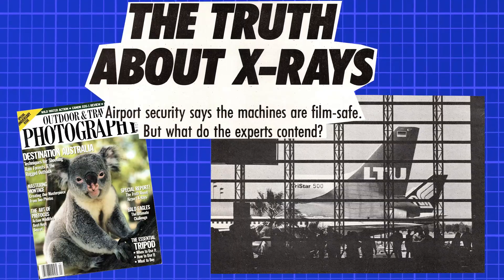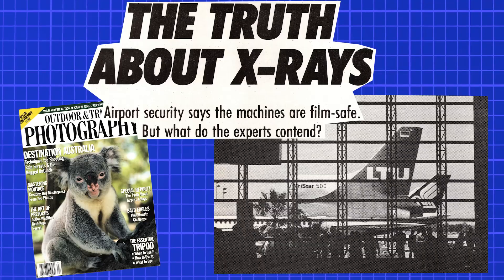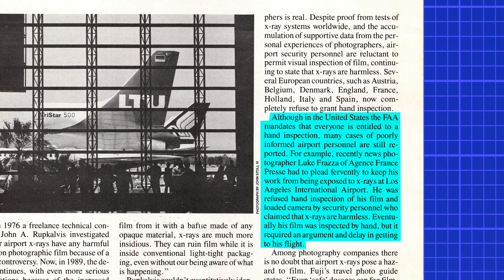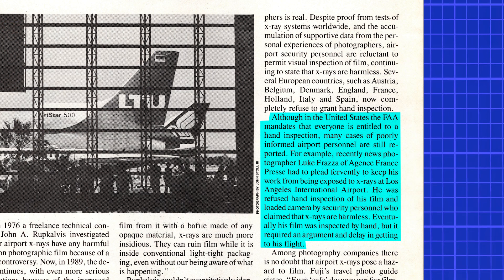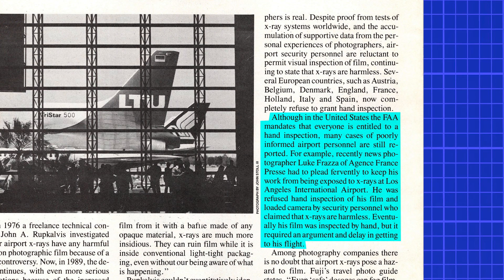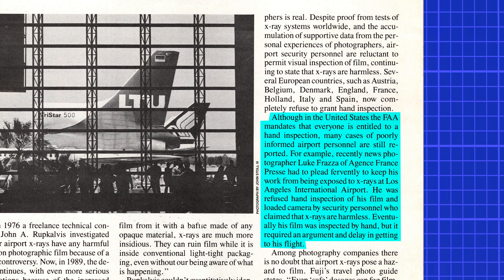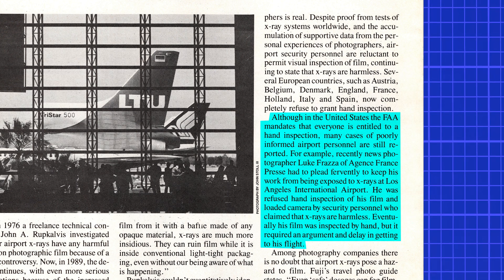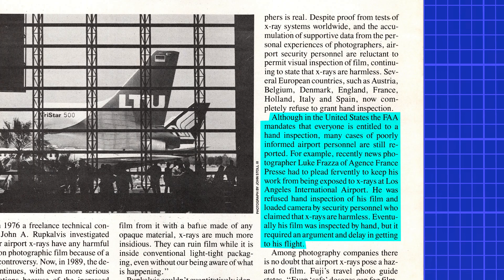A real-life example illustrated the issue: news photographer Luc Fraza of Agence France-Presse had to plead fervently to keep his work from being exposed to X-rays at Los Angeles International Airport. He was initially refused hand inspection by security personnel who claimed X-rays are harmless, but eventually prevailed after an argument and delay. To minimize risk, professionals recommended keeping film separate in a clear plastic bag, arriving early, and above all being polite. At this point, the message across multiple publications was consistent: don't let them X-ray your film, not even once.